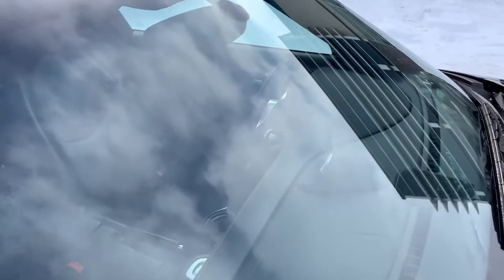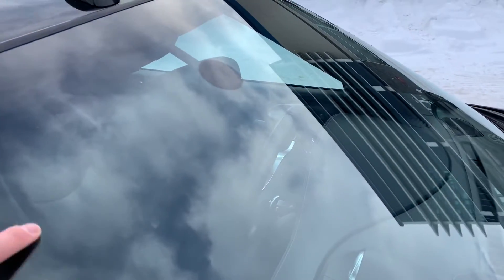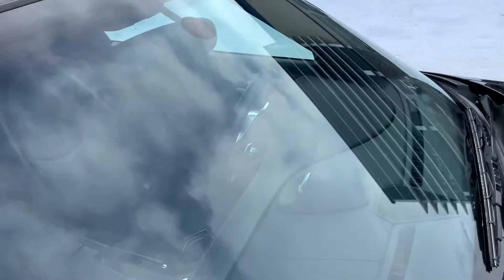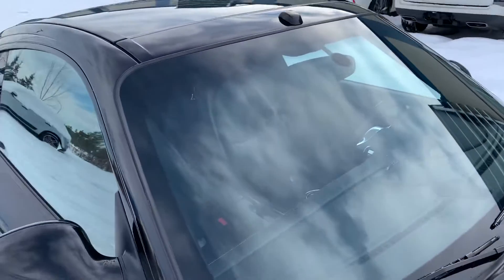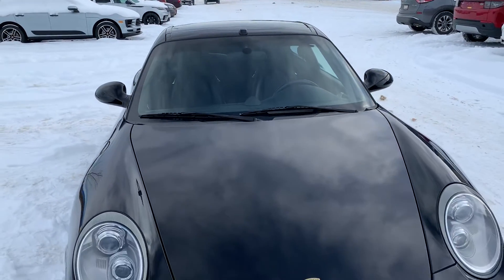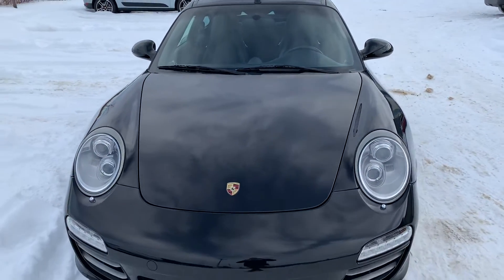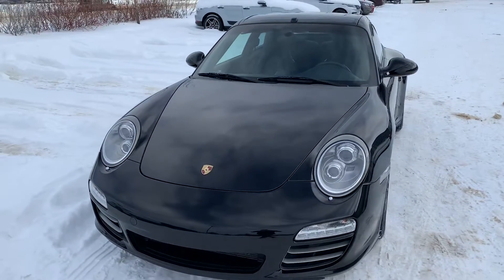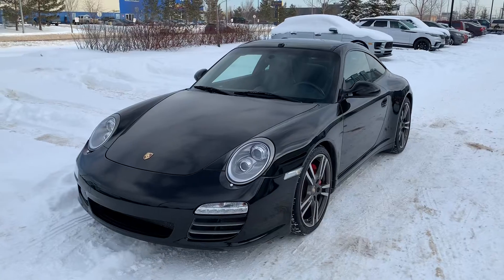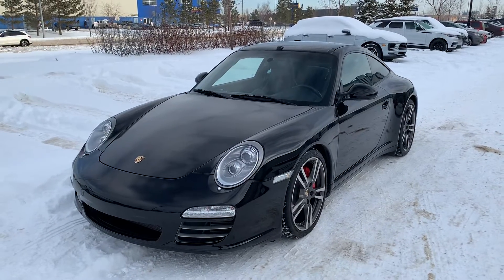Taking a look at the windshield here — looks to be in great condition too, no cracks or anything to mention. Very, very nice example of a Targa. I hope this video gives you a better idea as to what this Targa has to offer you. If you have any other questions feel free to reach out to me directly. You can reach me at 780-426-3000. Again my name is Josh, and hopefully we'll talk to you soon.